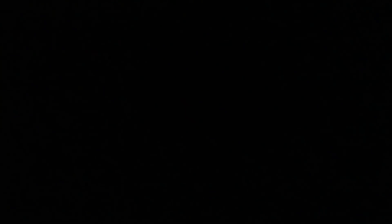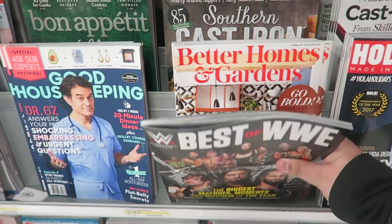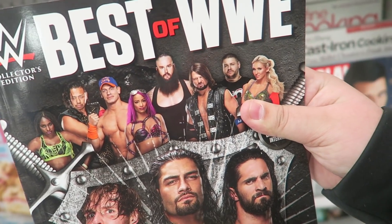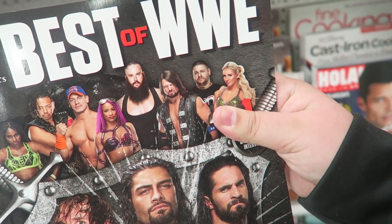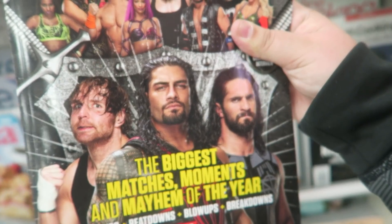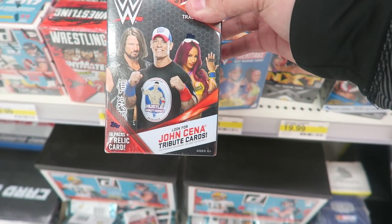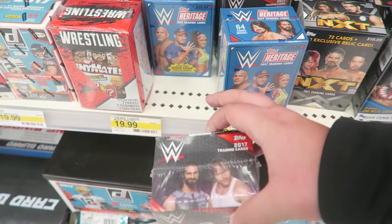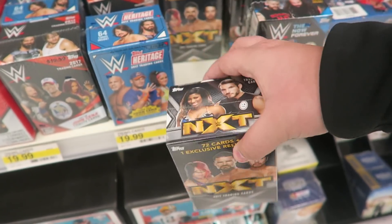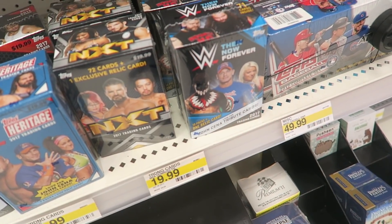As we're looking at the pops, I see they have the Best of WWE magazine. On there you see there's Naomi, Shinsuke Nakamura, Sasha, Strowman, AJ, Kevin Owens, Charlotte, and the Shield on the front. And also they have the card packs — they have the John Cena tribute card box, the Heritage cards, the NXT pack which I do really like, and then the Then Now and Forever. These two are probably my two favorite boxes to open up.